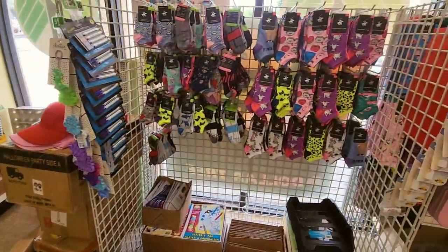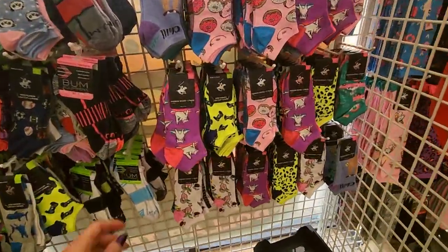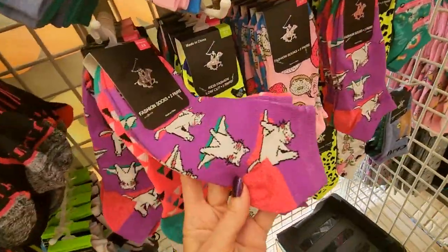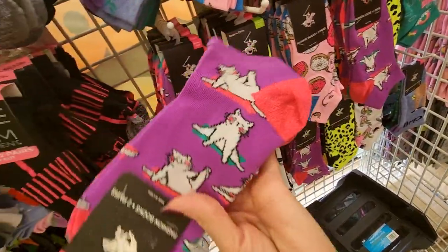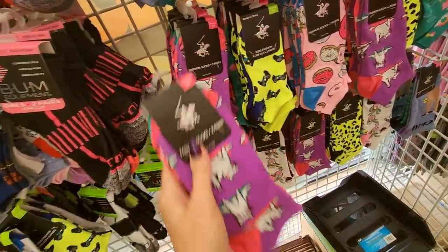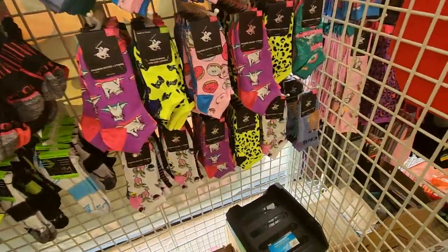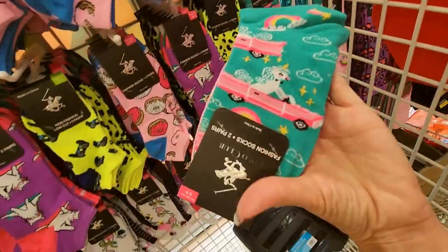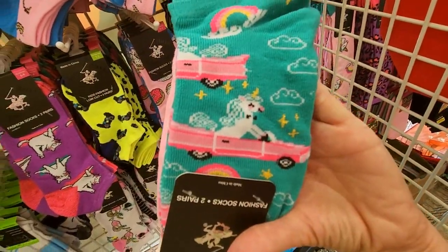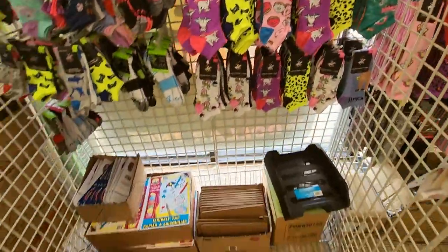And what do we have over here? We have socks — not really back to school, but they're cute. Look at these little cats doing yoga. How cute is that? Look at these little yoga cats. Donuts. Little drinks. It's like a unicorn in a pink Cadillac. That's funny, I like that.